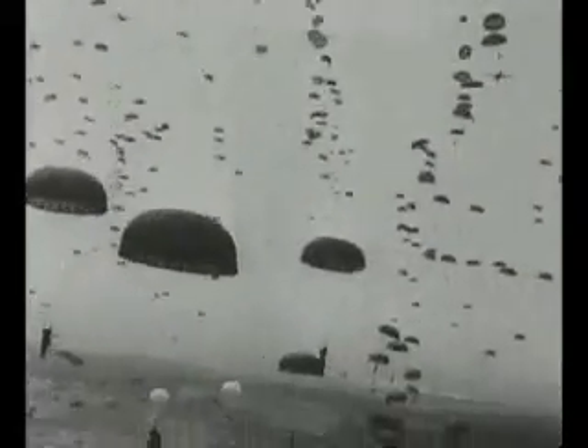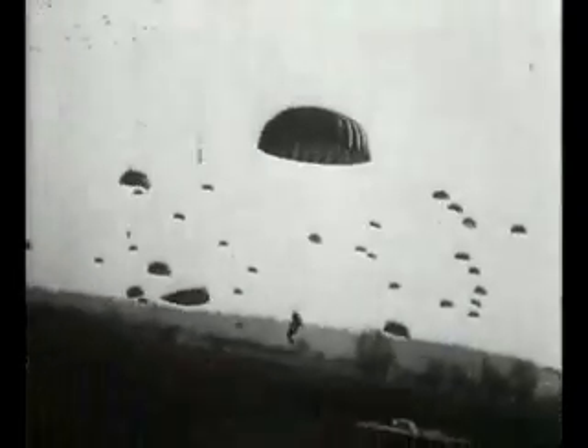When a parachutist exited the aircraft, he had a very short space of time to release from around his waist the rope which held a container hung some 15 feet below him, containing those things he couldn't get on his back — perhaps a weapon, more ammunition, and equipment. In the time between exiting the aircraft, his parachute deploying, and hitting the ground — only 10 to 15 seconds — he would have to lower this kit bag 15 feet on the rope attached to his waist so that it would land first. Failure to detach it invited a broken leg, basically.